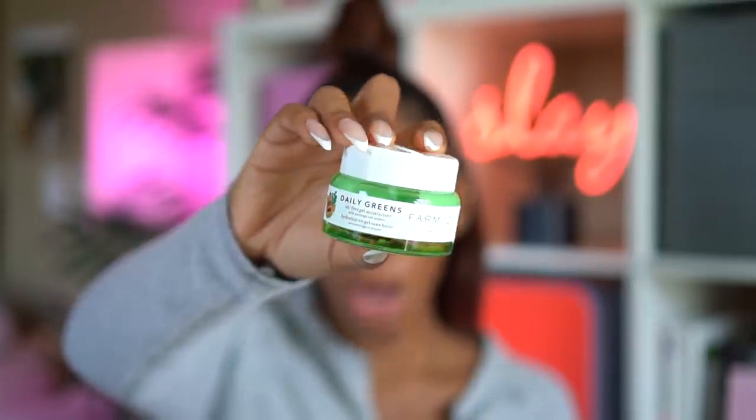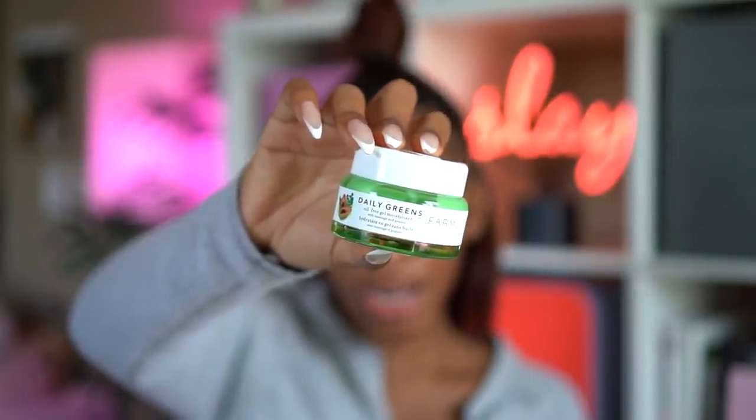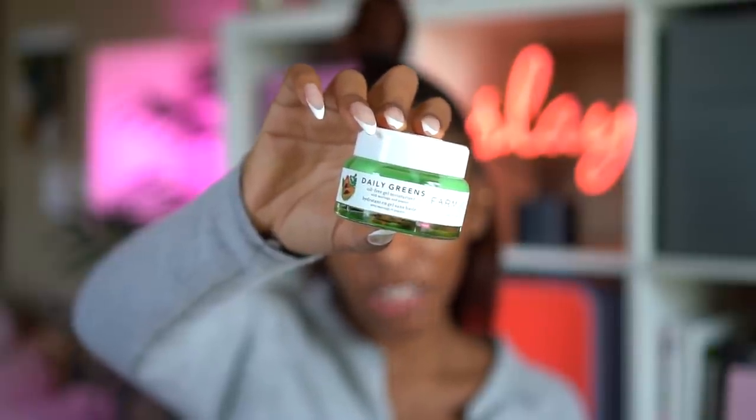This video is actually in partnership with Farmacy, and I wanted to talk about Farmacy because I was able to work with them to try a new product. I love when brands ask me to do this because it makes me feel so exclusive. I've always loved Farmacy's green clean cleansing balm, so they reached out and said if you love the cleansing balm, you're gonna love this product we're coming out with. They gave me a little tester sample size.